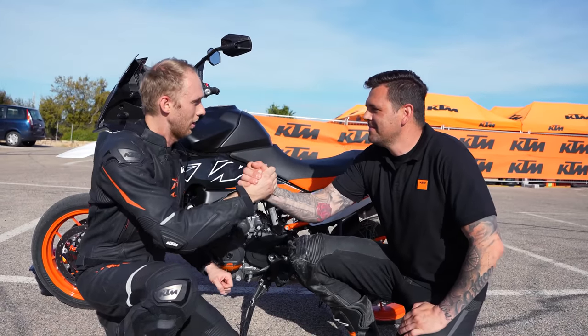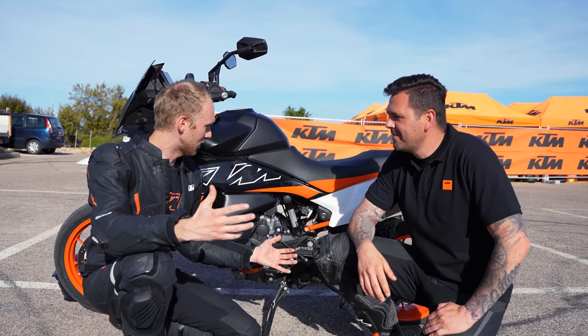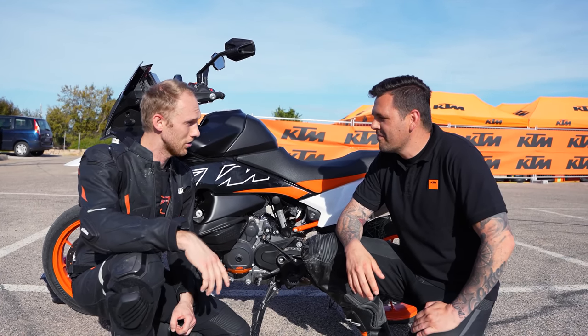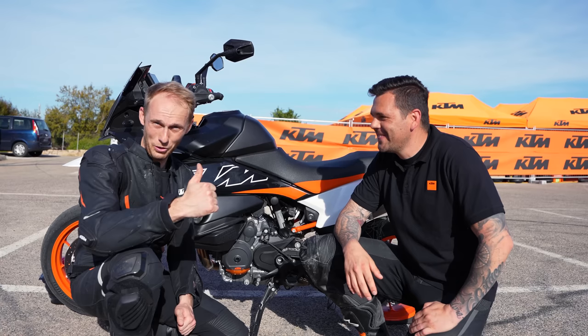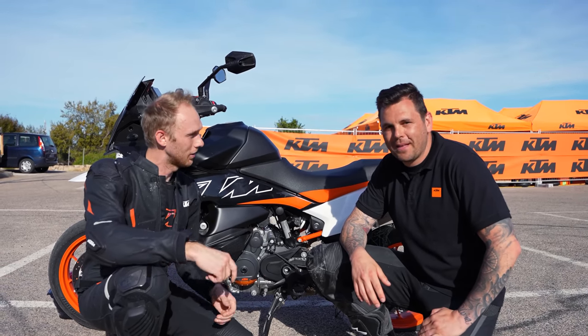Rian, thanks again for a full day of riding. I love the SMT — can I get it for a few months? Yeah, no problem. We're going to do some more content with the SMT soon. Thank you Rian. And guys, see you in the next video — rock on!